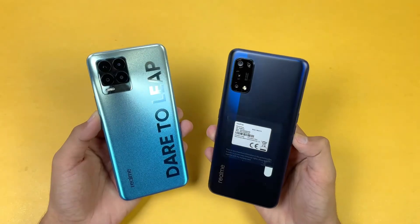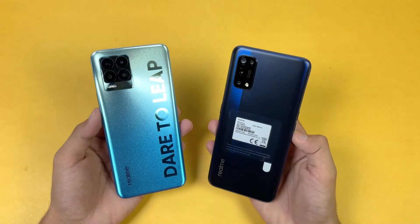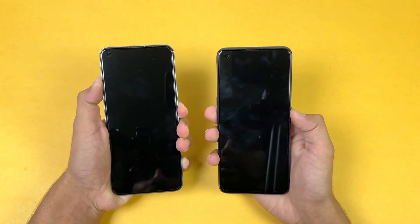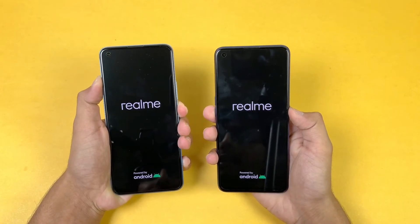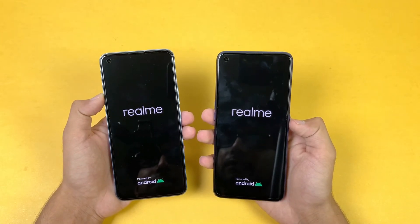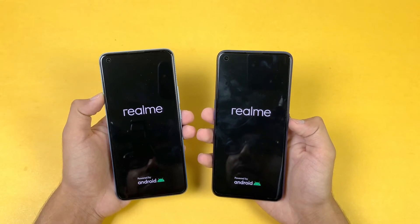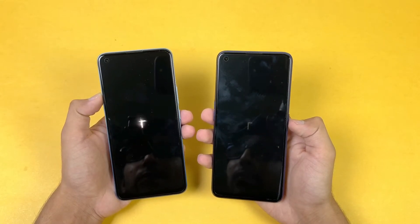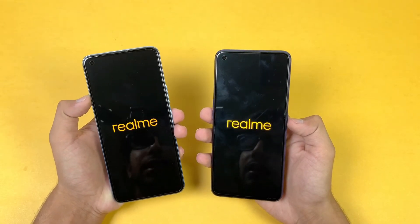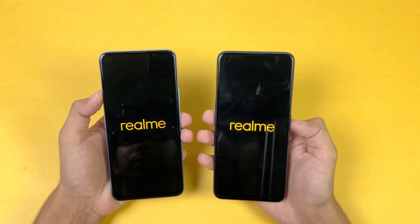Without wasting any time, let's get right into it. Now let's see which one is going to be the fastest. Let's see the boot-up test — here we go. You can see on the logo it is exactly the same on both phones. We have Android 11 on both phones and also Realme UI 2.0 on both phones. The Realme 8 Pro is on the left-hand side and the Realme 7 Pro is on the right-hand side, and both phones look very similar from the front.